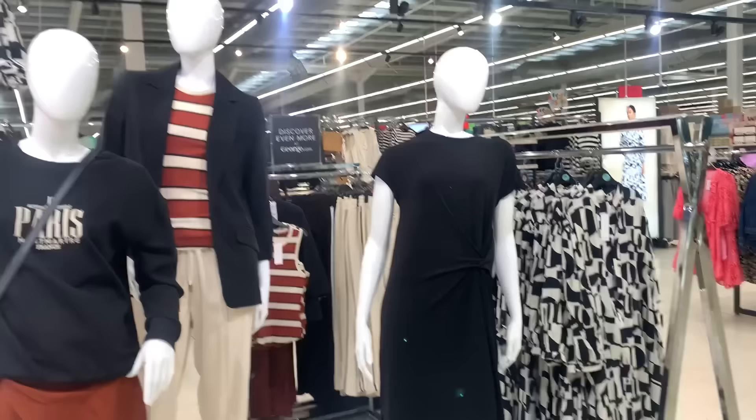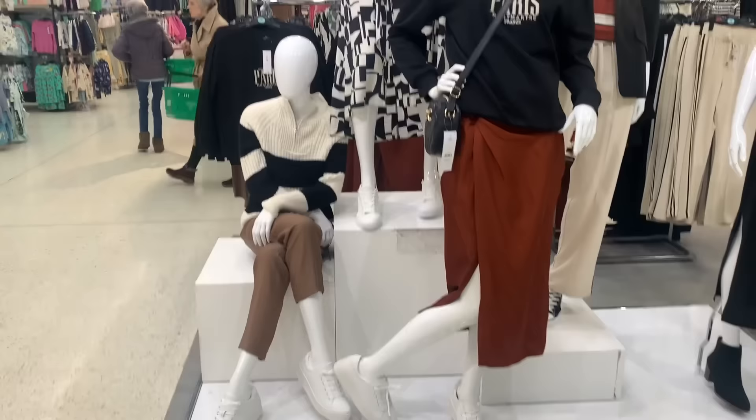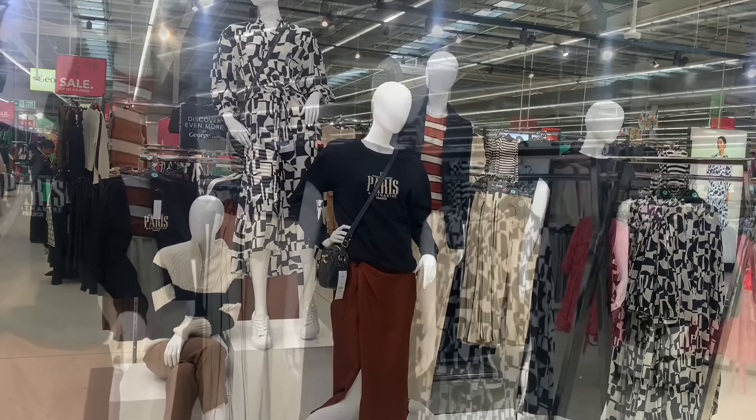I think mannequins must be a new thing — I'm sure I haven't seen them in our Asda before. Or perhaps they have one and I just haven't noticed.